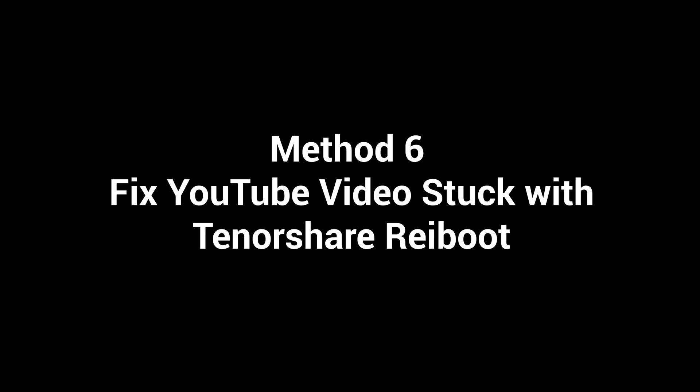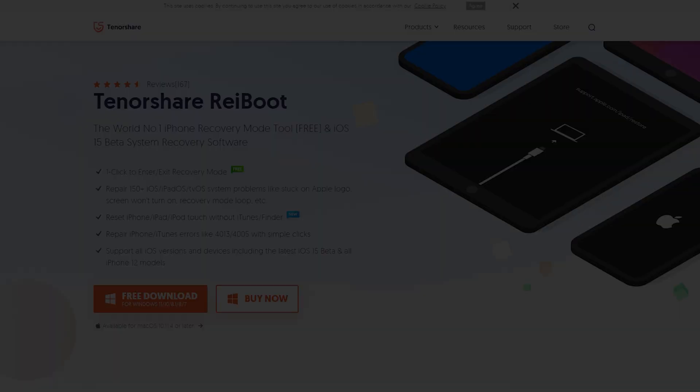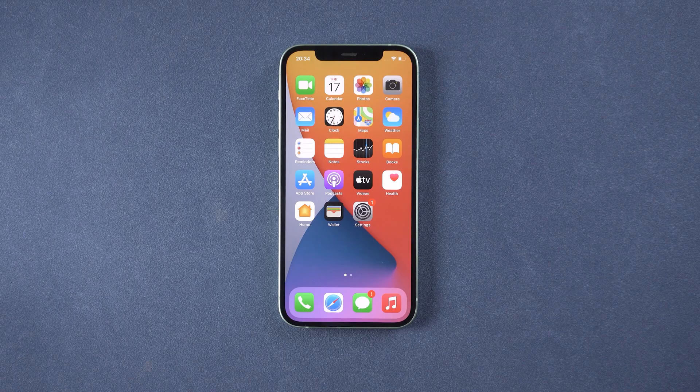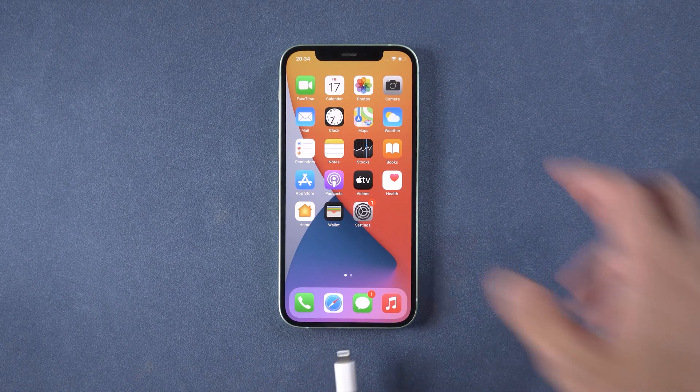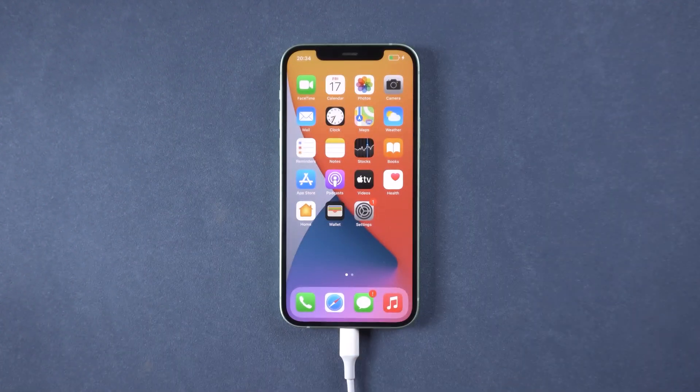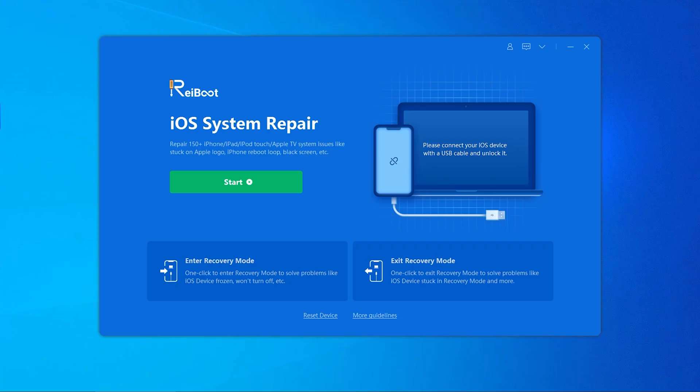Method six: fix the YouTube video stuck issue with Tenorshare ReiBoot. Download and install ReiBoot — I have put the download link in the description. Then connect your iPhone to the PC. Once ReiBoot detects your device, click 'Enter Recovery Mode' to put your device into recovery mode automatically.